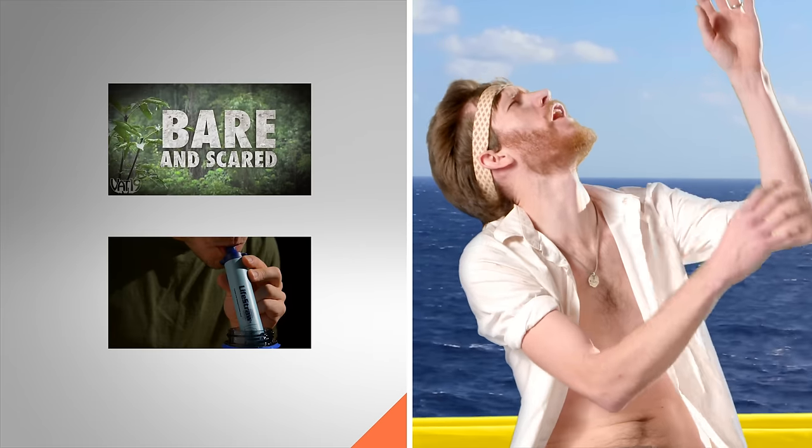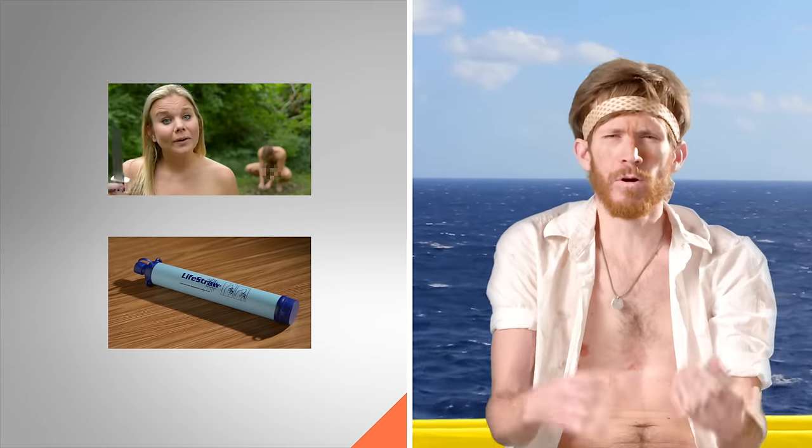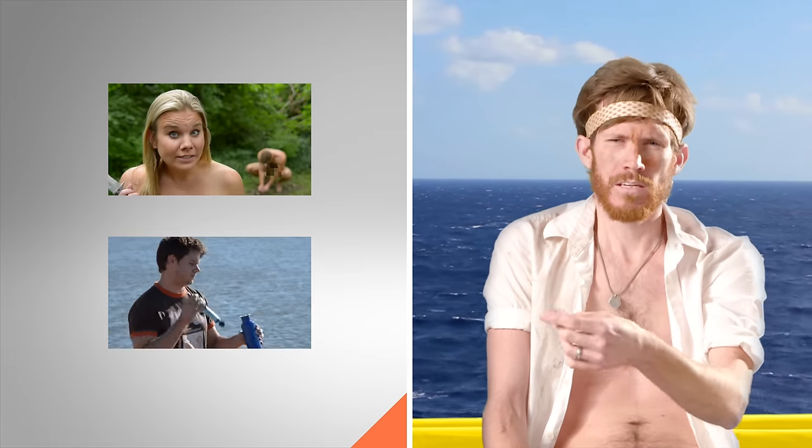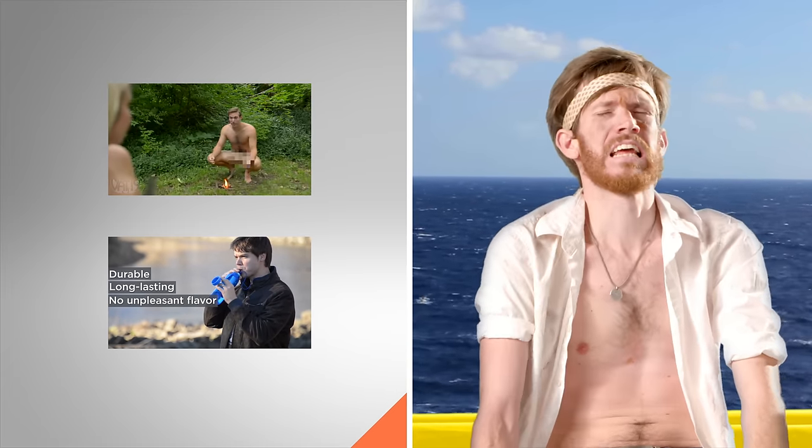Why do you get rescued first? Raft rules. Tap here to be more prepared than us and see videos for flint laces and the life straw. And tap here to get your own portable beer pong. Is he coming back? Dang. No way.